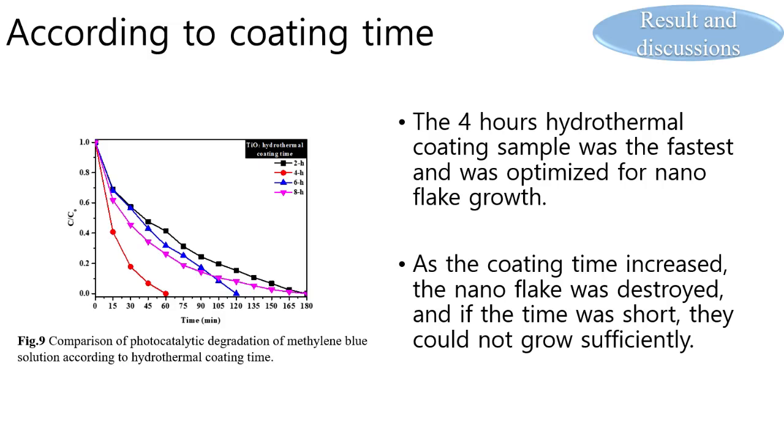The photocatalytic performance showed a difference according to the coating time. The 4-hour hydrothermal coating sample was the fastest and was optimized for nanoflake growth. As the coating time increased, the nanoflakes were destroyed, and if the time was too short, they could not grow sufficiently.